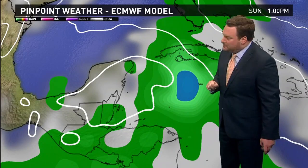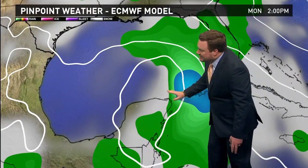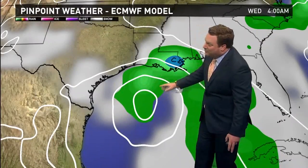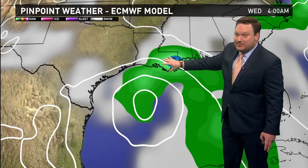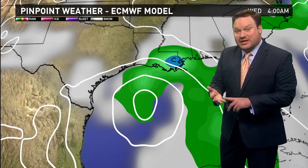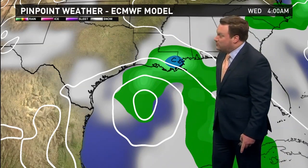This is two of the computer models. The European model takes this storm more toward the west-northwest, keeping it down to our south and more toward Texas. But on this track, we would get quite a bit of rainfall — this is more of a wet model for us, Tuesday and going into Wednesday, if it follows this path staying down to our south.